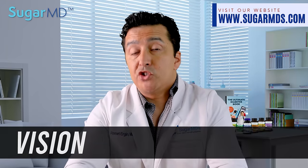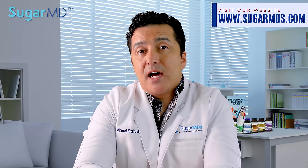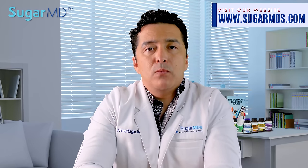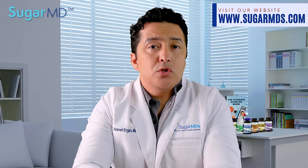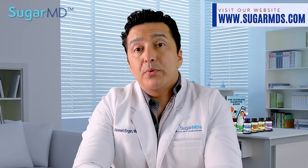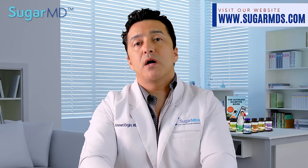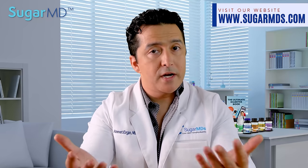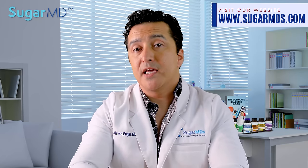Number eight: vision. The ability to see normally and maintain healthy eyes is something everybody — diabetic or non-diabetic — should be thankful for, and proper nourishment is essential in order to keep normal function. Moringa has a significant amount of vitamin A — about 19% of the recommended daily intake — which actually helps maintain healthy vision.